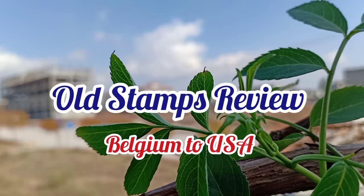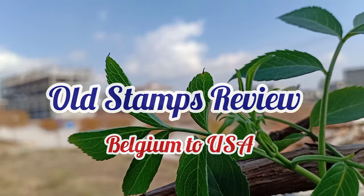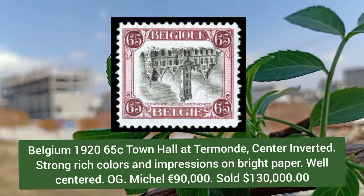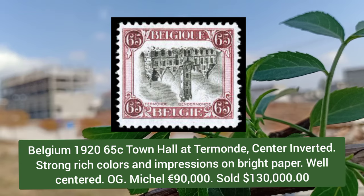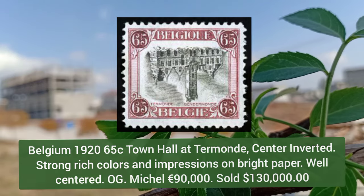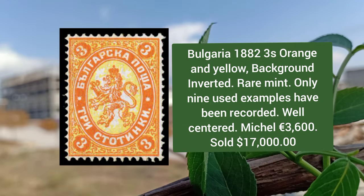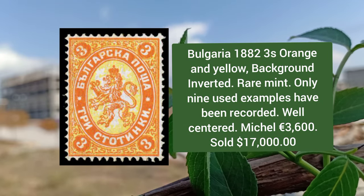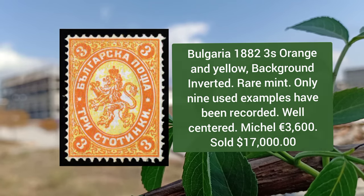Hello everyone, welcome to Daily Knowledge. This video is about postage stamps review from Belgium to USA. First is from Belgium 1920, 65 cent, Town Hall at Termonde, center inverted, strong rich colors and impression on bright paper, well centered. Bulgaria 1882, 3s orange and yellow background inverted, rare mint example, and only nine used examples have been recorded.